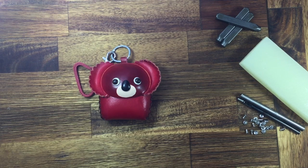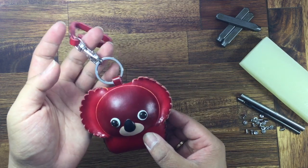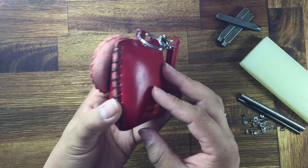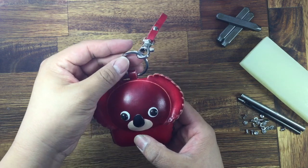Hello everyone, welcome to Purse World. Today I'm introducing our cute koala purse. Very nice, cute design, nice color. This one is leather and handmade with good details, and there is a key ring on top.